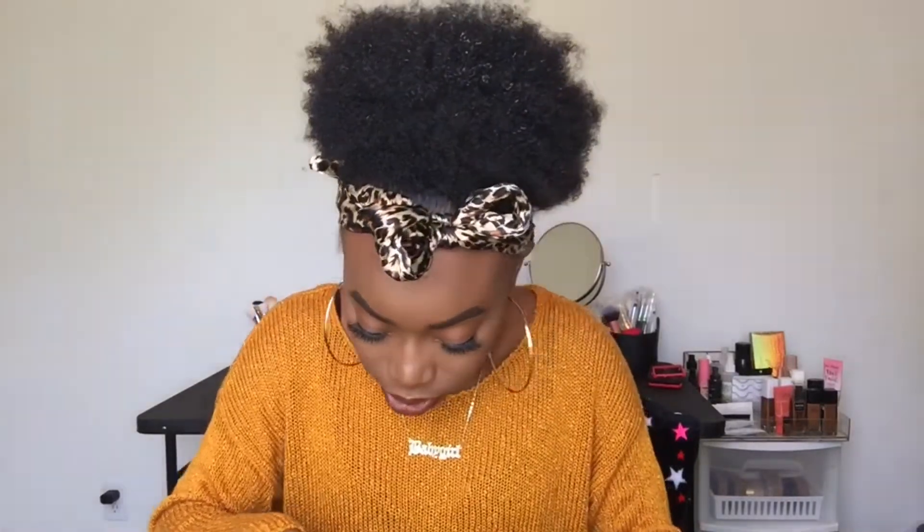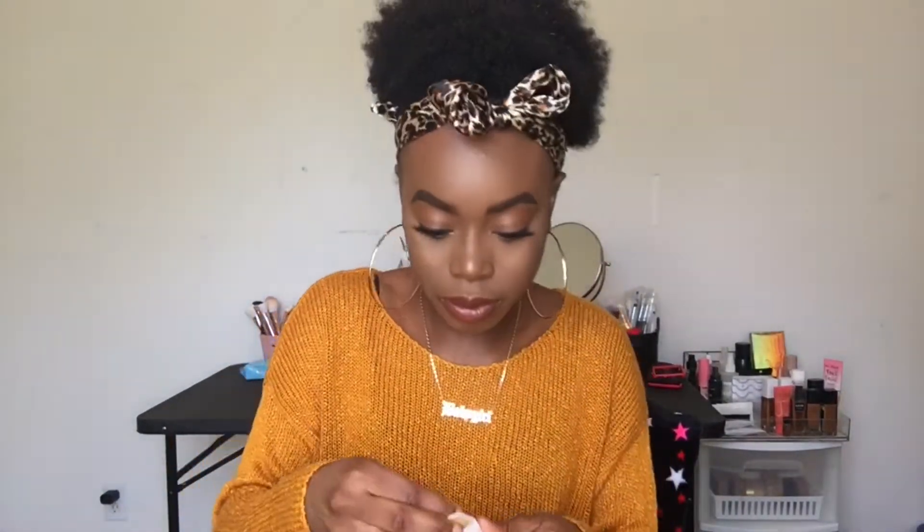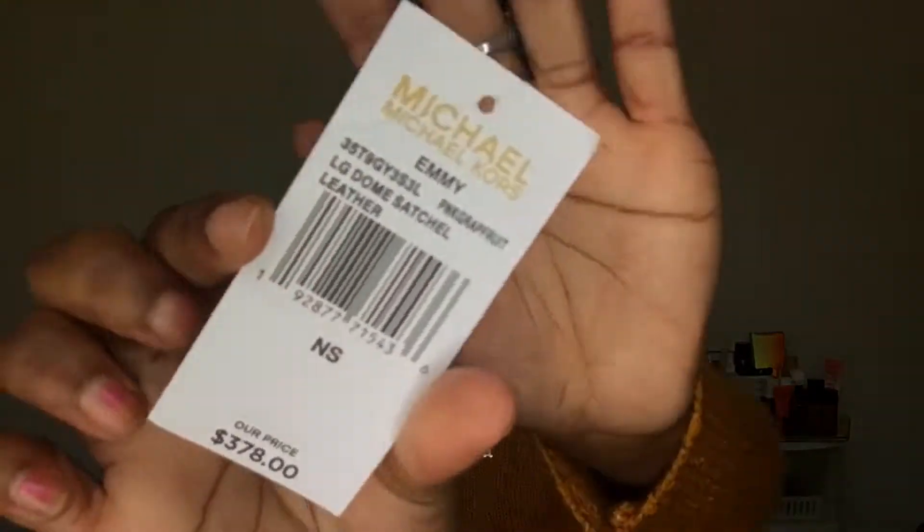So today's video I will be doing an updated 'what's in my bag' video. I love watching these because I'm extremely nosy. I have my purse right here — this is a Michael Kors Emmy bag. This is a dome satchel, so that's the kind of purse I have. If you'd like to see what I carry in my purse, just keep on watching.